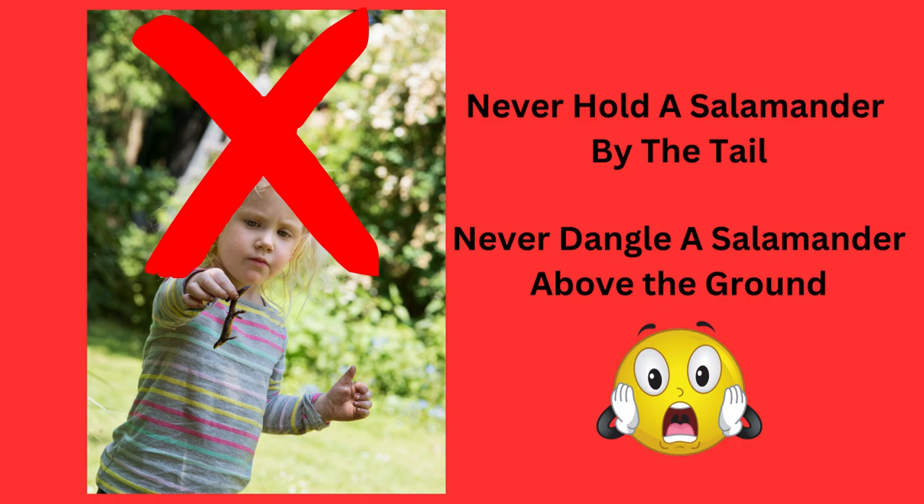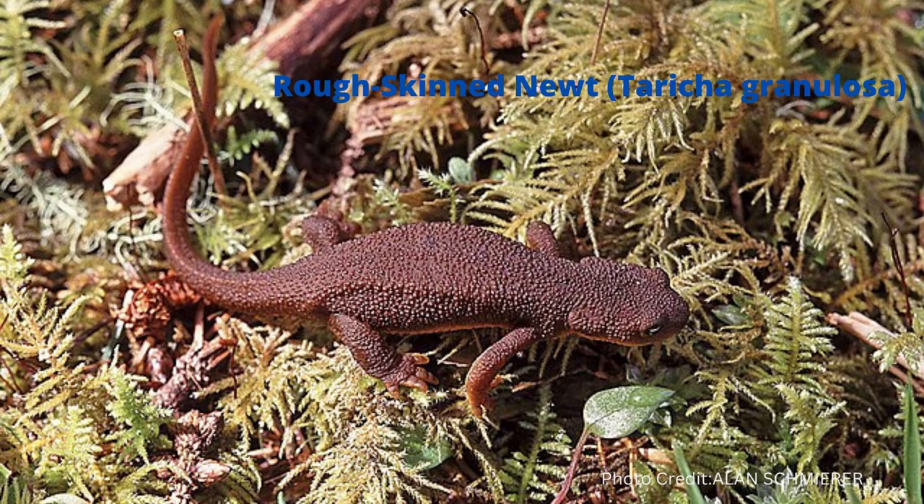Don't hold them in the sun. Know the species in your area — many salamander species can secrete toxins from their skin. The rough-skinned newt can cause a burning sensation. All amphibians have bacteria in their skin, and that can make a human sick, so hand-washing is important as well.